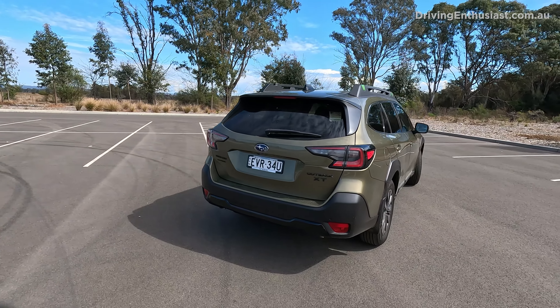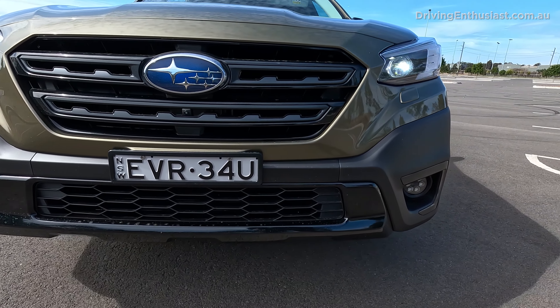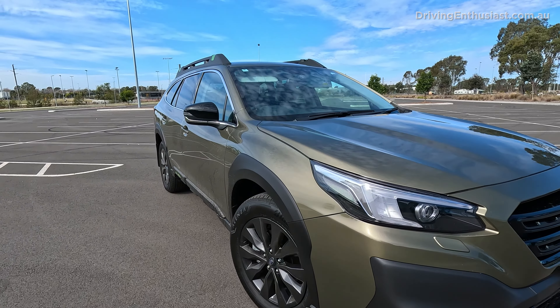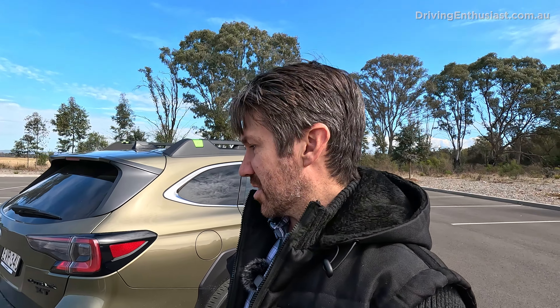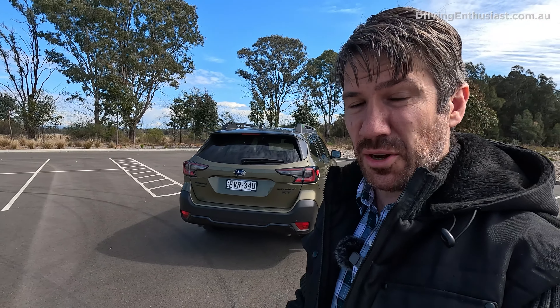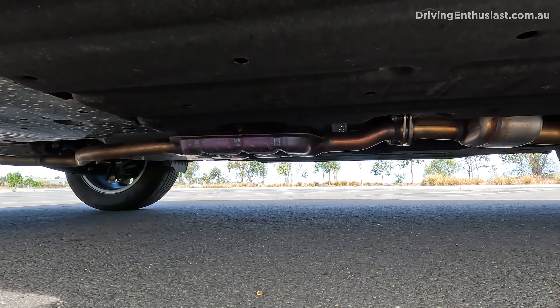Number 9: The Outback is based on the Subaru Liberty — or Legacy if you're watching from overseas — just raised up a bit. Subaru is arguably the pioneer of this vehicle style: a station wagon lifted up, capable off-road, with black plastic cladding for scratch resistance and decent ground clearance. Compared to the last Subaru Liberty sold in Australia around 2020, which had 150mm of ground clearance, this has 213mm.